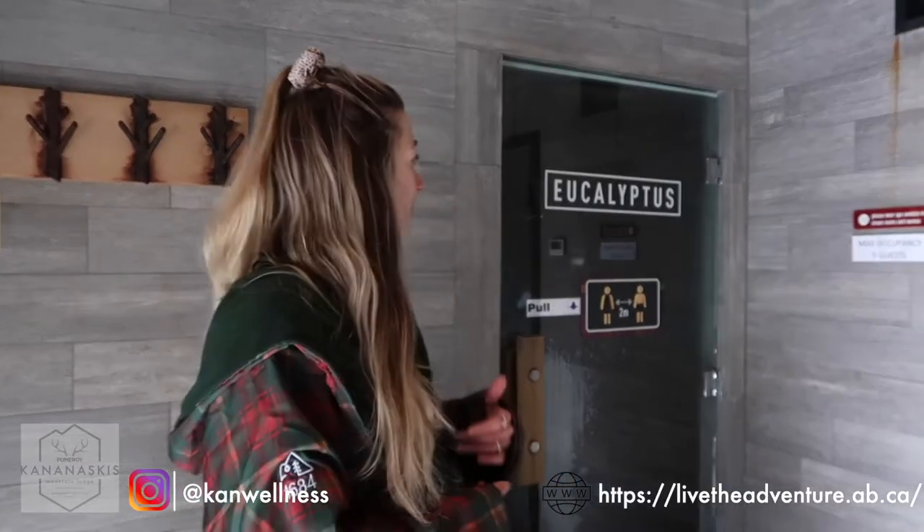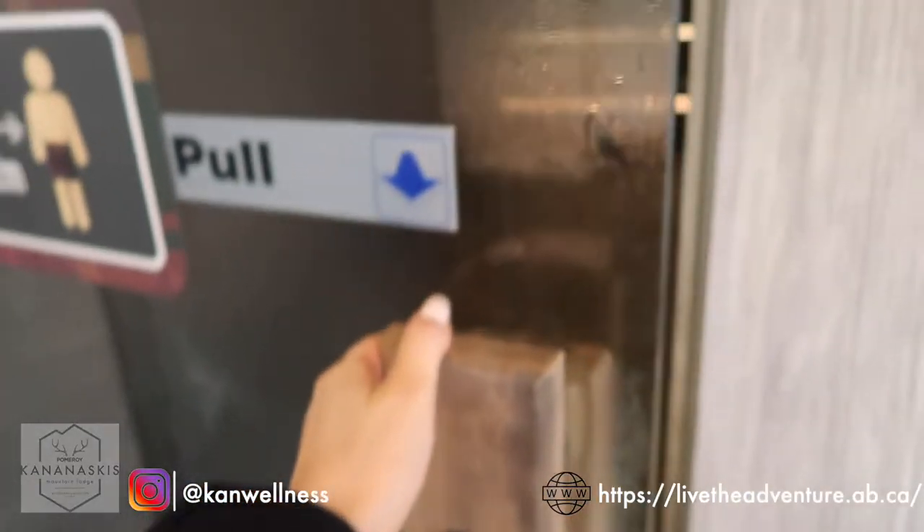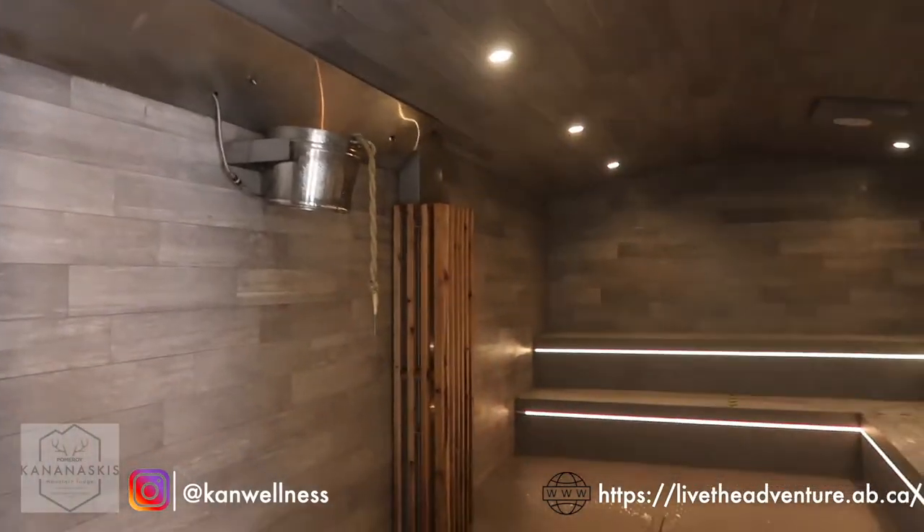So now we're in the steam cabin building where there are two separate sides where you can go in and enjoy. We have the eucalyptus side and we have our alchemist side on the other end. The alchemist cabin is infused with different blends depending on the season. The current season right now is spring, so it is infused with lavender, juniper berry, lemon grass, and peppermint.